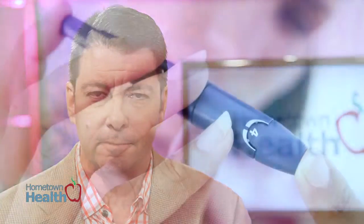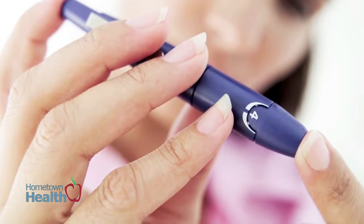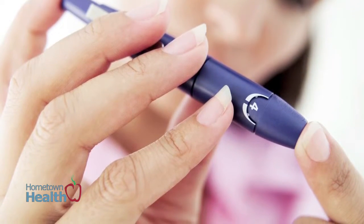In this country, nearly 30 million adults and children suffer from diabetes. This metabolic disease can strike anyone from any walk of life. Diabetics can develop several comorbidities as a result of the disease, among them diabetic vascular disease.